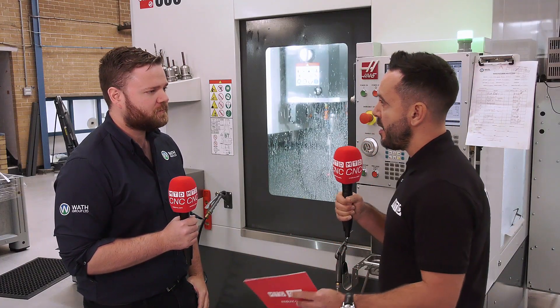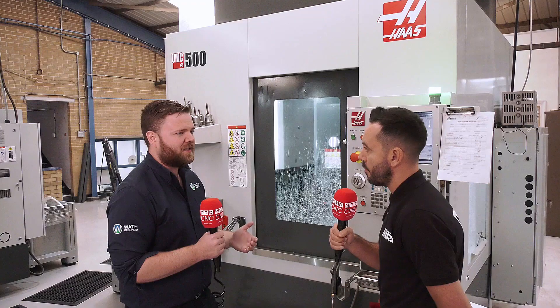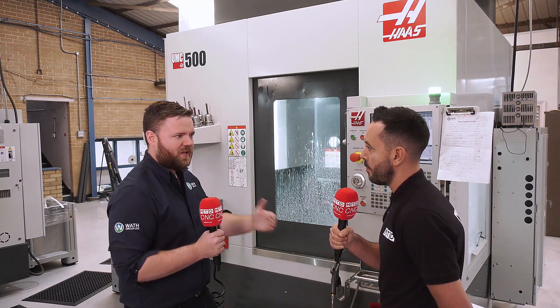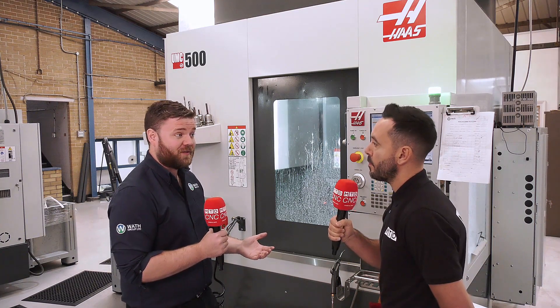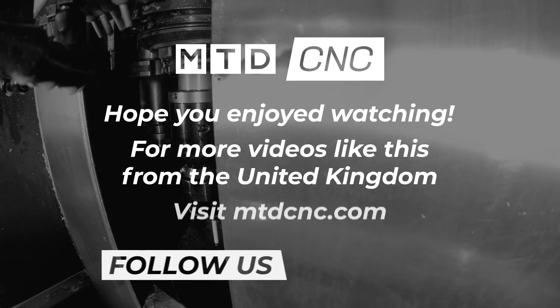Final question — the relationship and partnership: is this something you're looking to evolve into the future? Yes, always. We have partners. We're old fashioned and we like to have partners — give and take, they look after us and we work with them. I'm always looking for what we can do next. We are looking to expand; we're looking at two more machine tools in the not so distant future — a larger five-axis and a vertical. Let's go. Thank you.